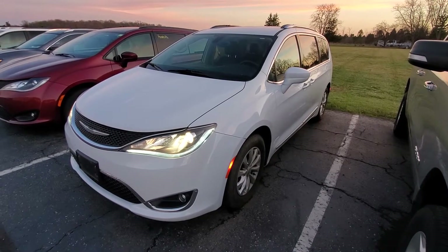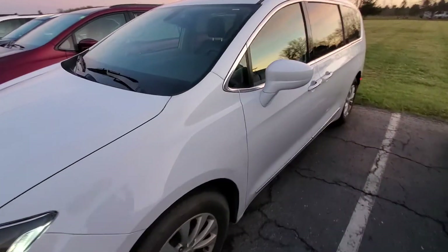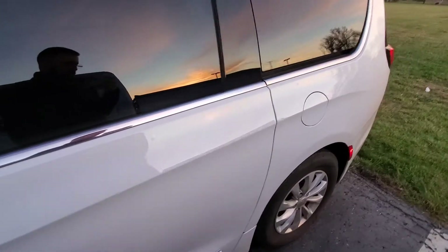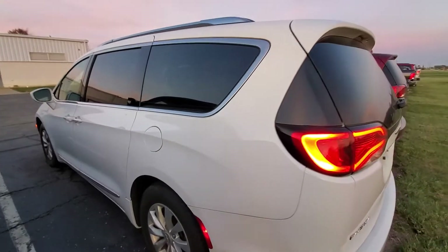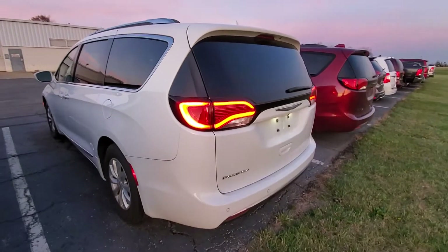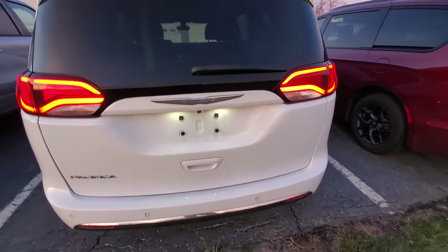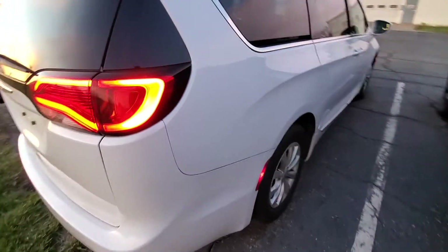Good afternoon, this is Michael with Terry Hendricks. I'm out here with our 2018 Pacifica Touring L giving you a quick tour. This is a pre-detail video — just want to show you the overall condition and what you can expect for options. It definitely needs a cleanup, but we've got a great detail team.